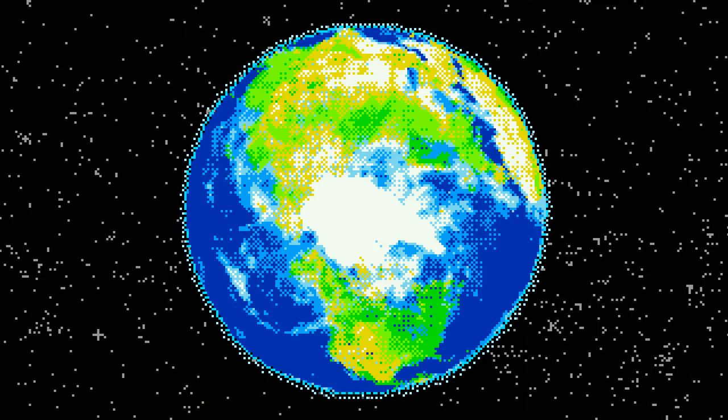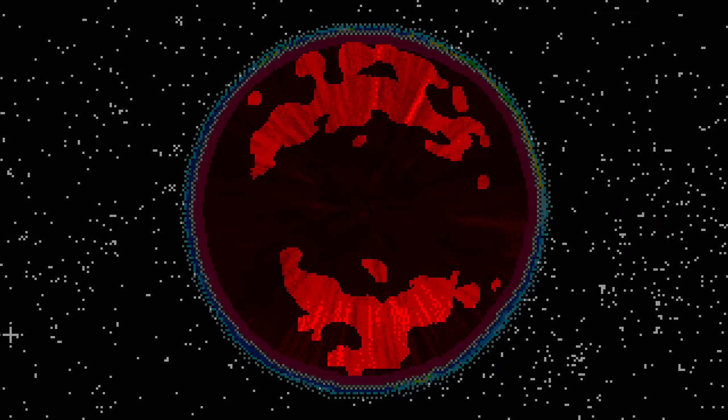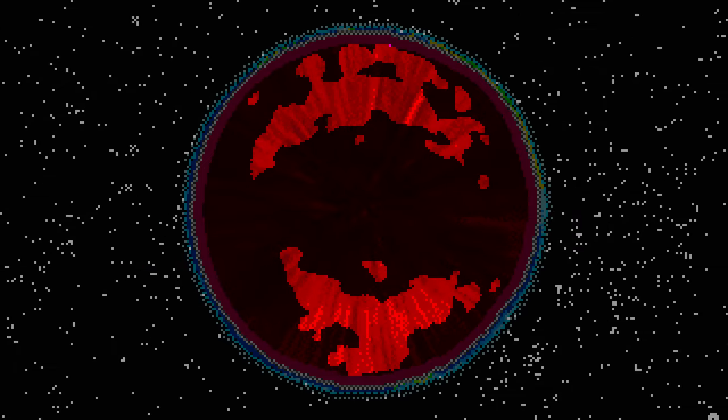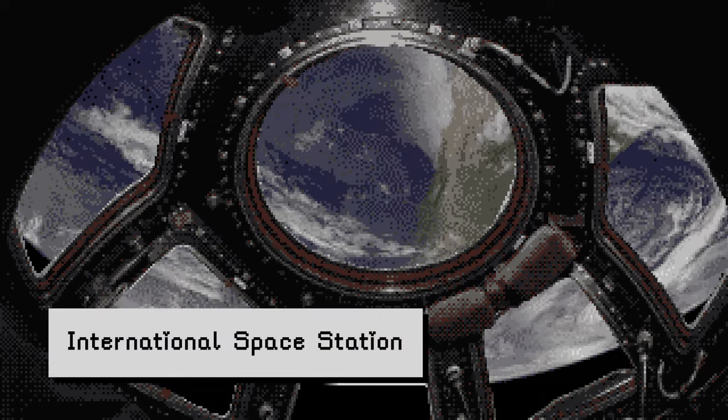At the bottom of the mantle, 1,800 miles down, it's a sizzling 5,000 degrees Fahrenheit. Here, more than halfway to the Earth's core, we find mantle blobs — officially called large low shear velocity provinces. There's one beneath Africa and the other beneath the Pacific Ocean. Each is the size of a continent, and so tall that if they sat on the Earth's surface, the International Space Station would need to navigate around them.